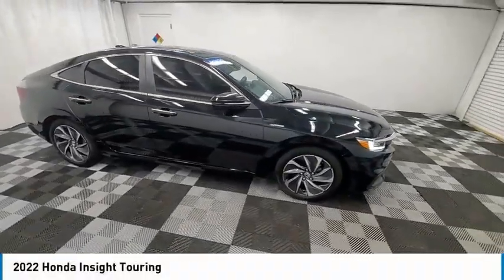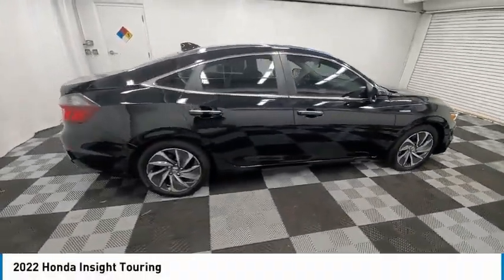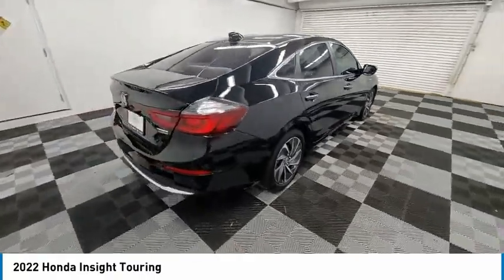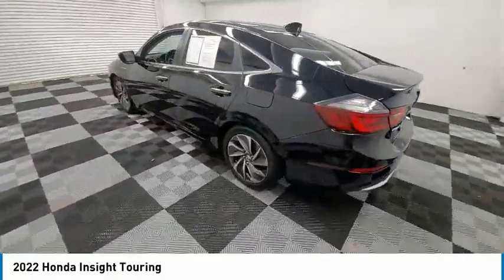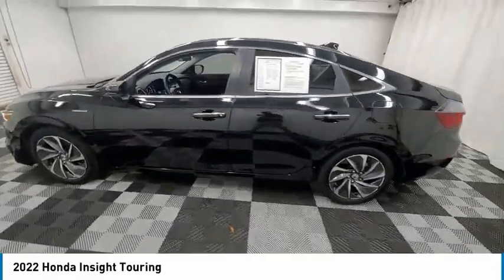Stop by and take a look at the 2022 Insight. 40 miles per gallon. Smooth ride. Performance. Exterior. Interior. Honda Insight has it all.